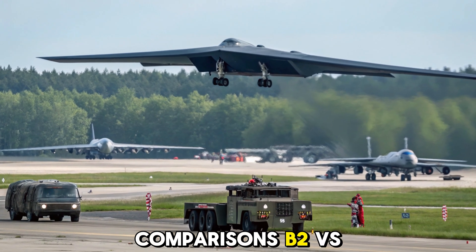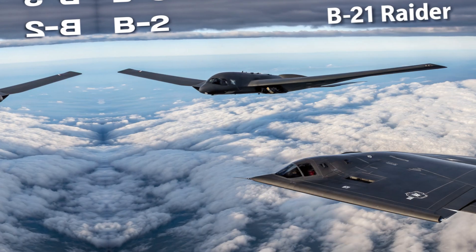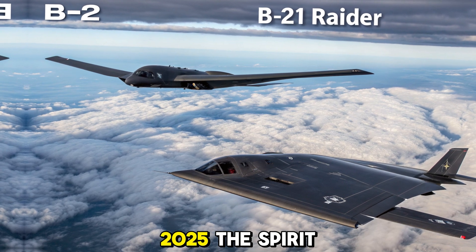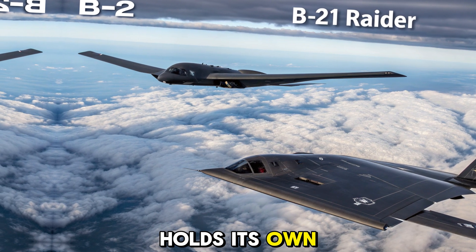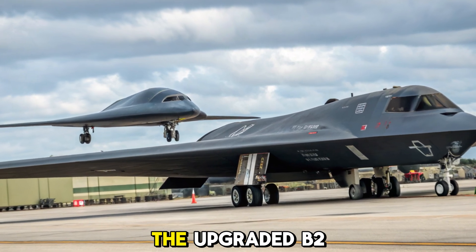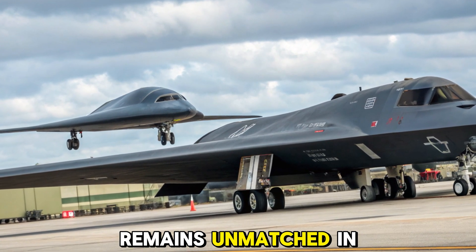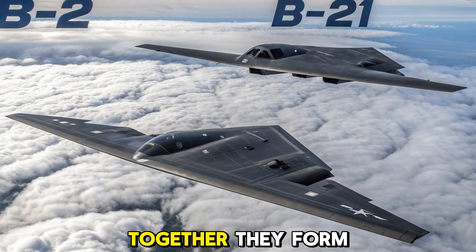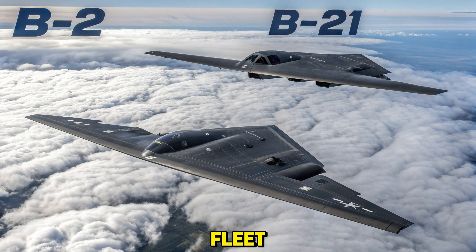B-2 vs. B-21 Raider. The B-21 Raider is being billed as the B-2's eventual successor, but as of 2025, the Spirit holds its own. While the Raider boasts greater automation and cost efficiency, the upgraded B-2 remains unmatched in payload capacity and real-world combat experience. Together, they form a lethal one-two punch in the U.S. bomber fleet.